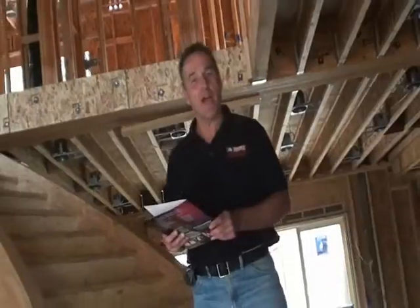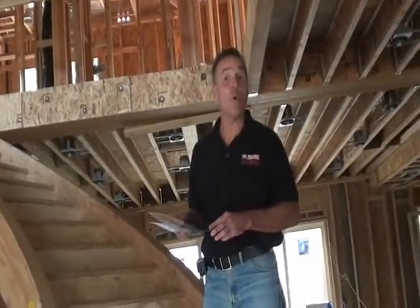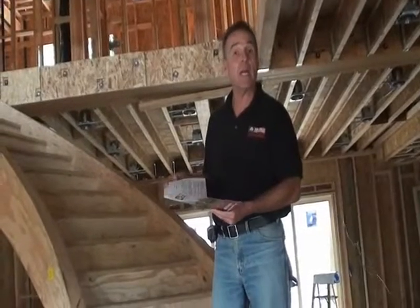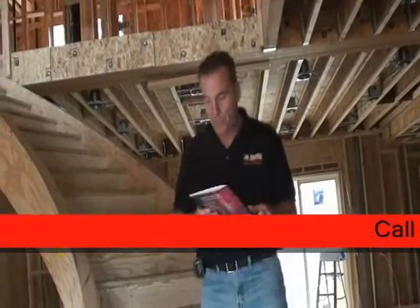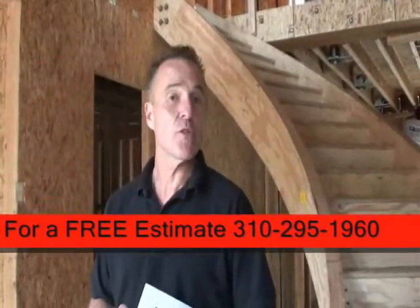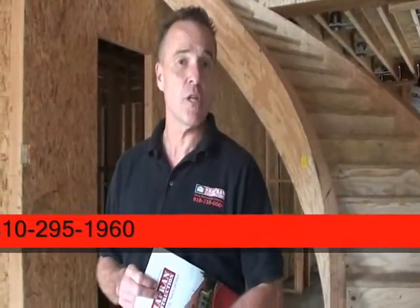When we first meet with our clients, you are presented with a packet of informative information containing Chaffron Construction's history, bonding, and license information. I want to thank you for joining us on a tour of another soon-to-be-completed Chaffron Construction custom-built home.